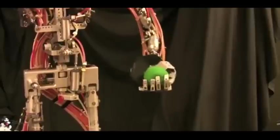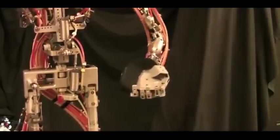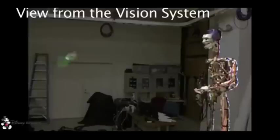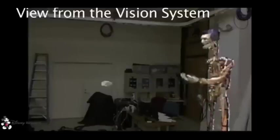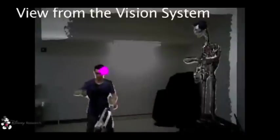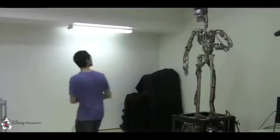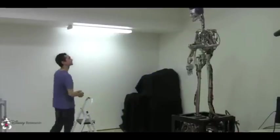We use a theme park type animatronic humanoid with a modified hand that provides a cup-like shape but still retains a general humanoid appearance. An off-the-shelf Microsoft Kinect with color and depth cameras is used to obtain the 3D positions of colored balls. The vision system is also capable of tracking the user's head and is used to orient the robot towards the participant.